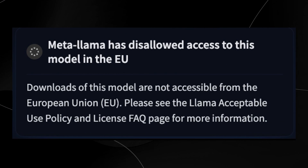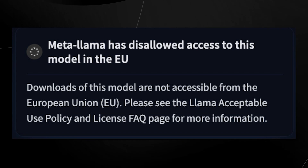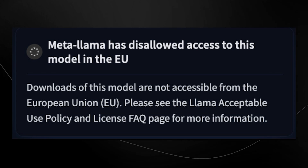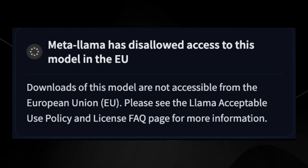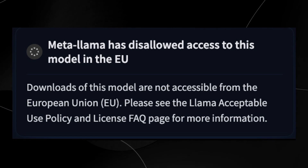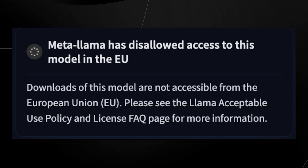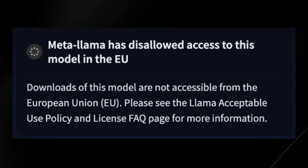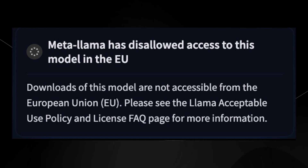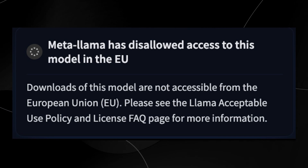Now here's where we get to an unfortunate part. For those living in regions with tough regulations — for example, the EU or UK — this model is currently unavailable. I've tried using it in their online browser with a VPN and it just doesn't work. It's quite frustrating to cover relevant AI announcements when your nation is regulated to this extent. Hopefully in the future they decide to relax these regulations on models that clearly aren't a threat to anyone.